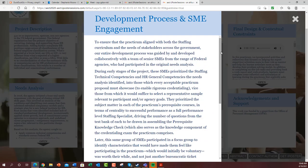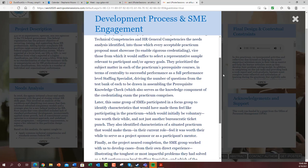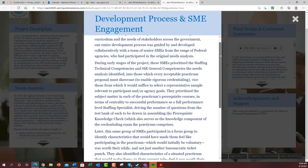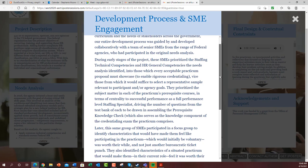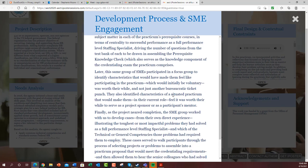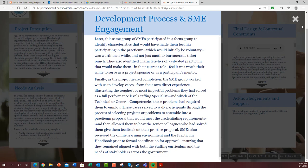This section summarizes the development process and SME engagement — how we went through working with SMEs and focus groups to identify the characteristics and things like that. A PDF handout was also provided for those interested in that detail.